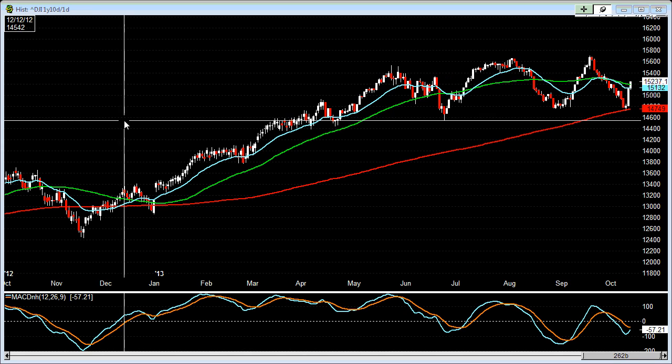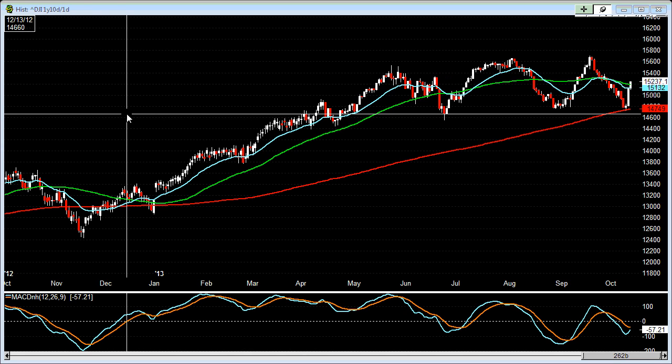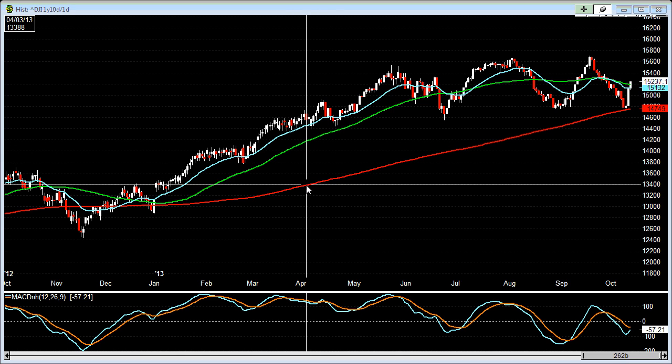All right, today is October 13, 2013. Let's take a look at the market here, looking at the Dow Jones 30.